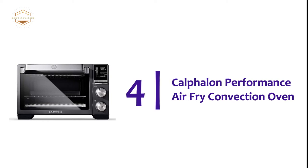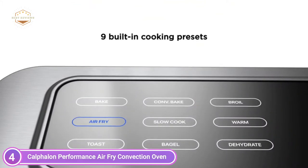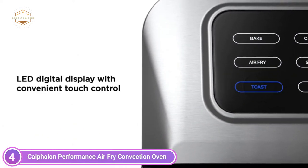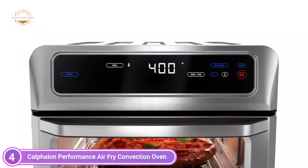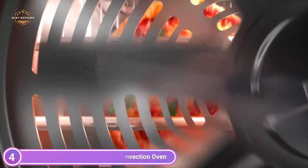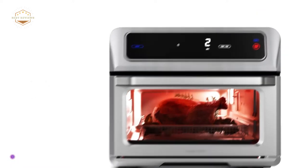At number 4, the Calphalon Performance Air Fry Convection Oven. Quartz heat technology delivers 40% more evenly distributed heat for better cooking results and accelerates the heating process. Turbo convection boosts airflow to ensure quicker and more evenly cooked food. The large capacity can accommodate up to 12-inch pizzas, and a built-in light lets you monitor cooking progress. The easy-to-clean interior and removable crumb tray make cleanup quick and efficient. The high-contrast LCD screen gives exceptional control over all functions, and the durable dark stainless steel construction adds a contemporary touch to any kitchen.